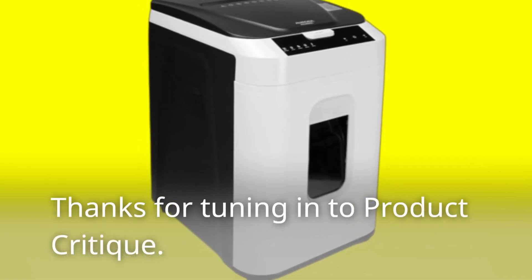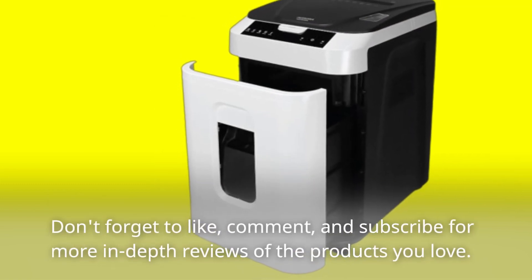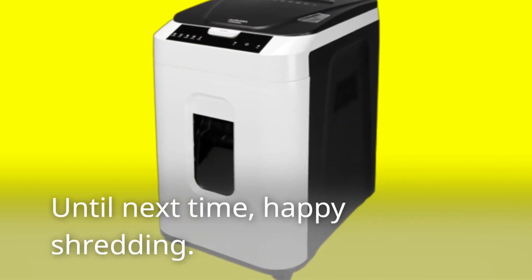Thanks for tuning in to Product Critique. Don't forget to like, comment, and subscribe for more in-depth reviews of the products you love. Until next time, happy shredding!